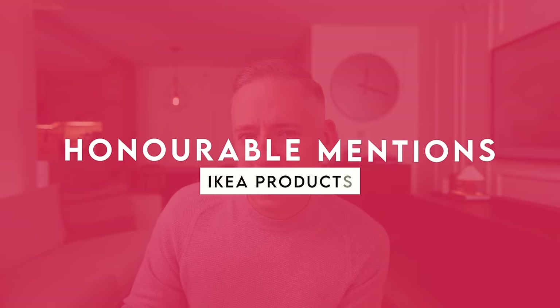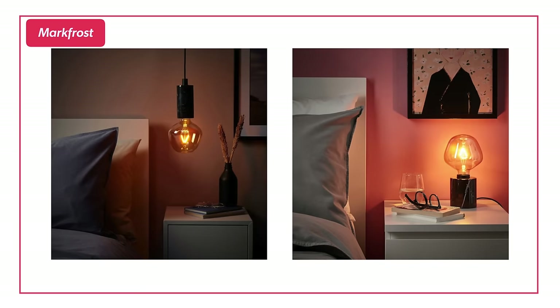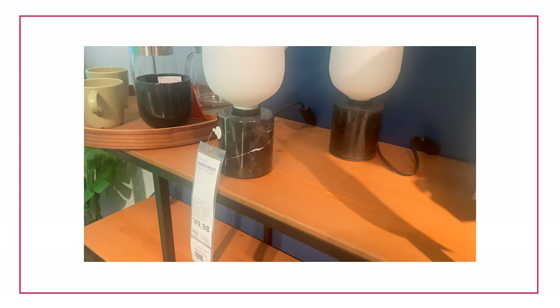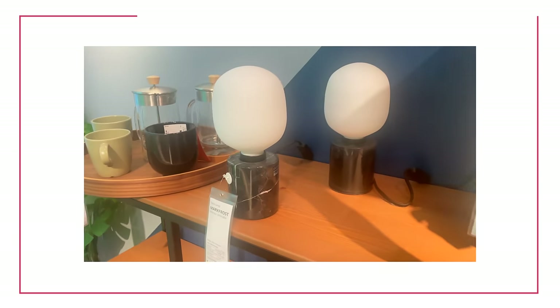Now I've got to do some honorable mentions — I'm going to speed through these. First is the Markfrost, a really beautiful table lamp. I wish it had a shade with some options to change things up. What I love about this one is the base — it's a 100% marble base. This is usually very atypical at IKEA because they always do marble effect; they very rarely use actual real natural stone, but they did with this one. Great pick.